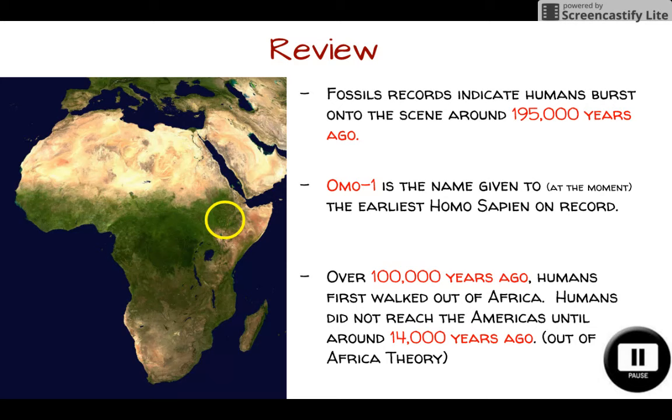Humans did not reach the western hemisphere — our side of the world — until about 14,000 years ago. This is all part of the out of Africa theory. So humans from this modern-day location of Ethiopia walked up the coast on either side of the Nile River, crossed the Sinai Peninsula and into Europe, into Asia, eventually from there into Australia, and then only around 14,000 years ago into North America and South America.